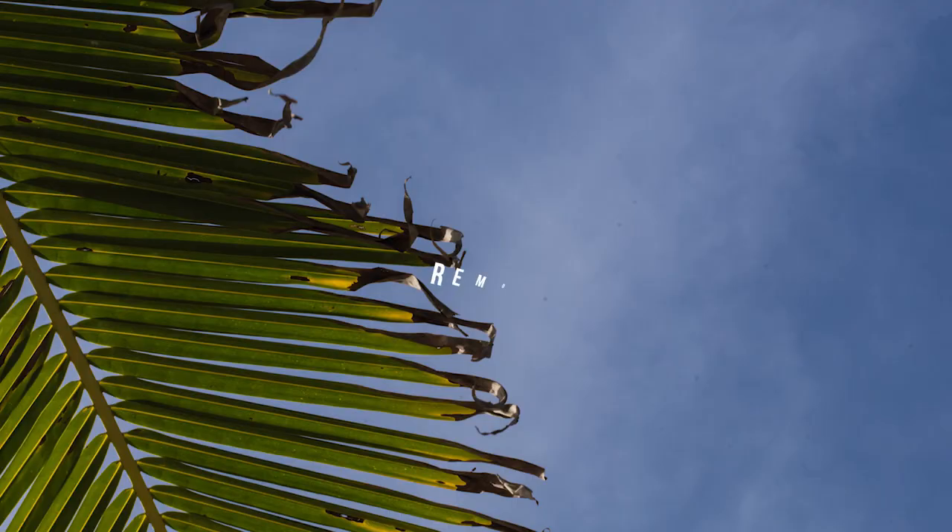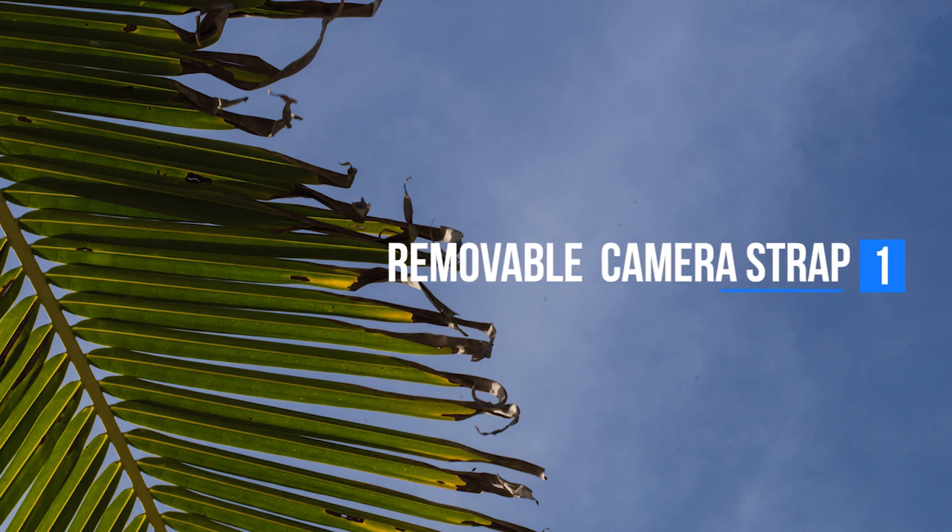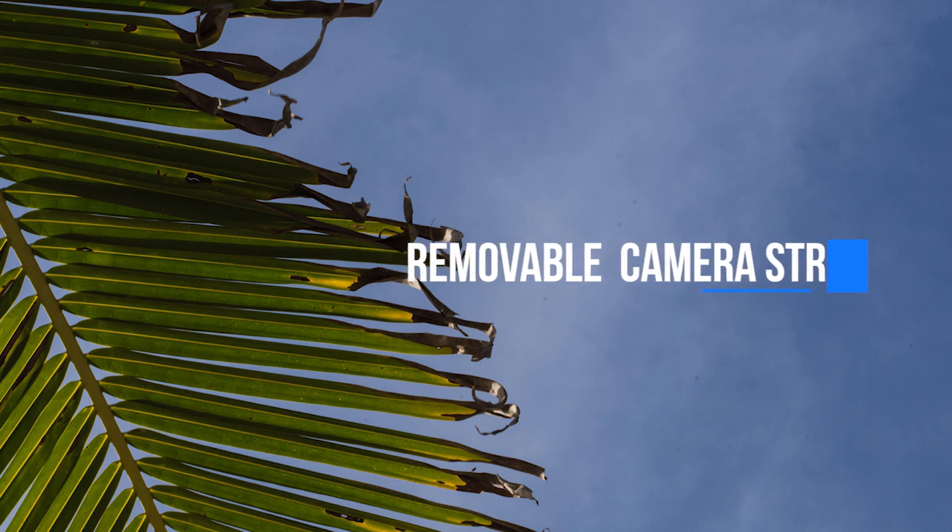Today we're talking about five accessories that may make your work easier as a photographer, videographer, content creator, or filmmaker. Number one on this list is camera straps.